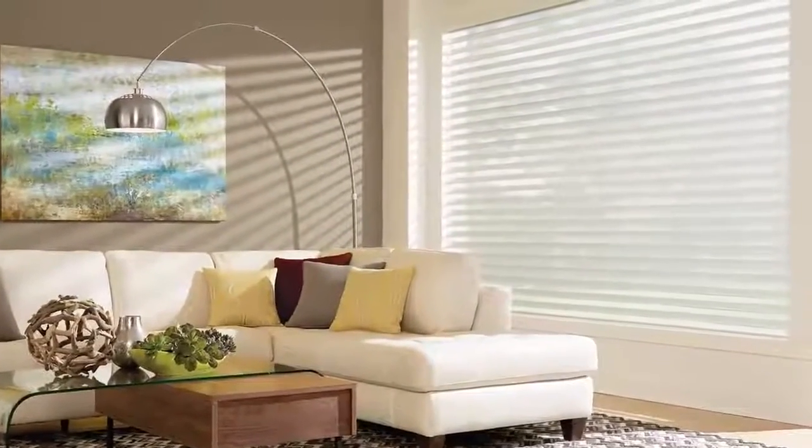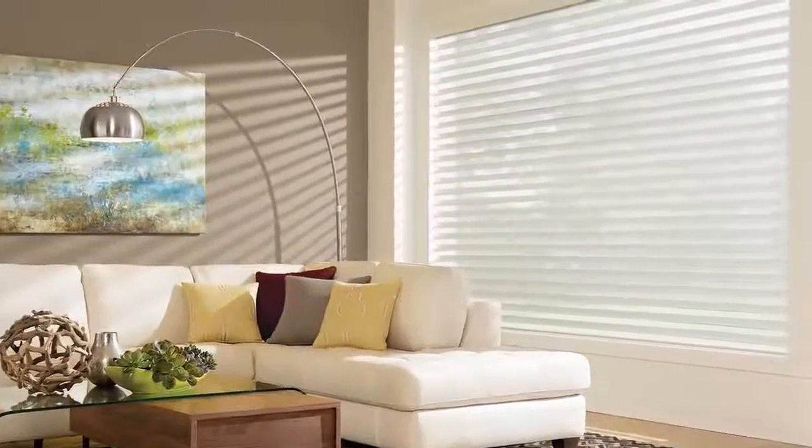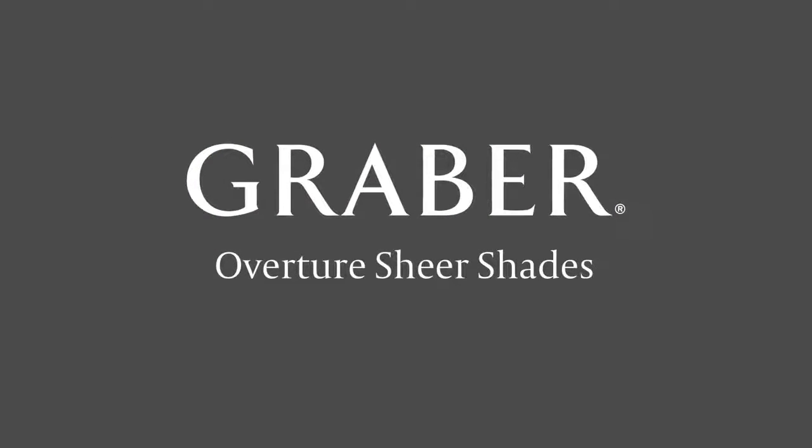The Refine Solution for the home just got better, improving on beauty. Graeber Overture Sheer Shades.